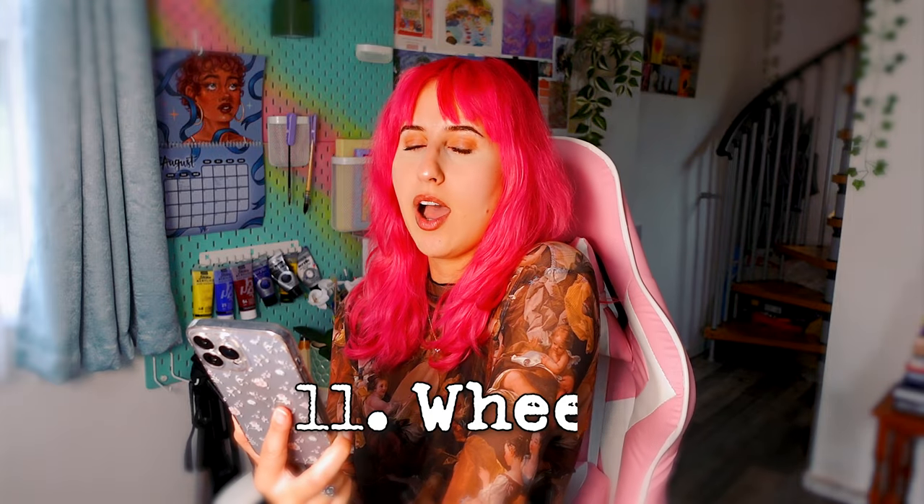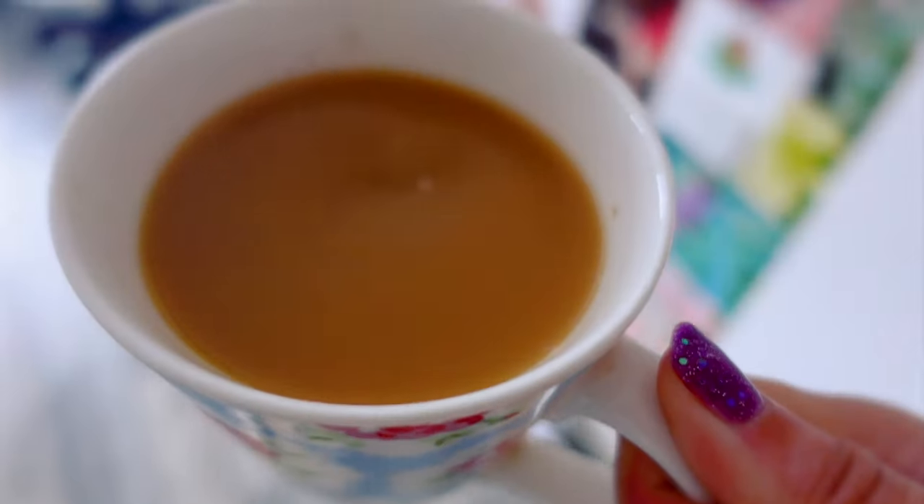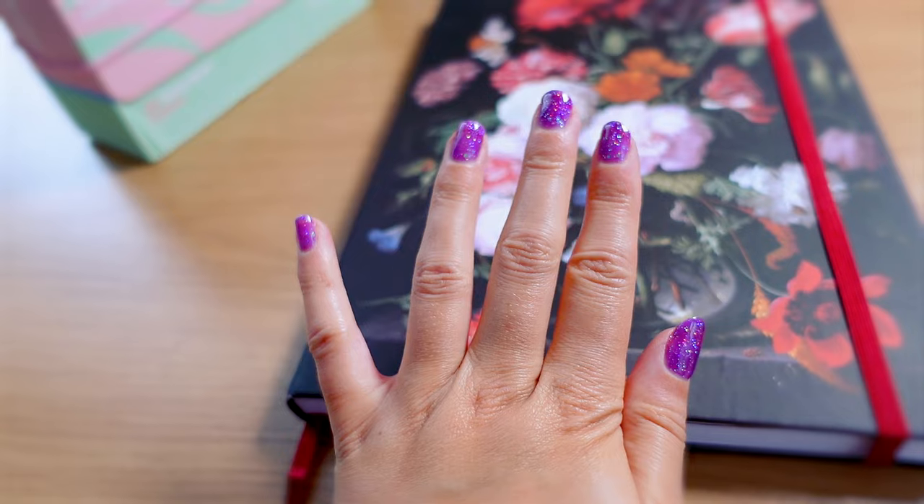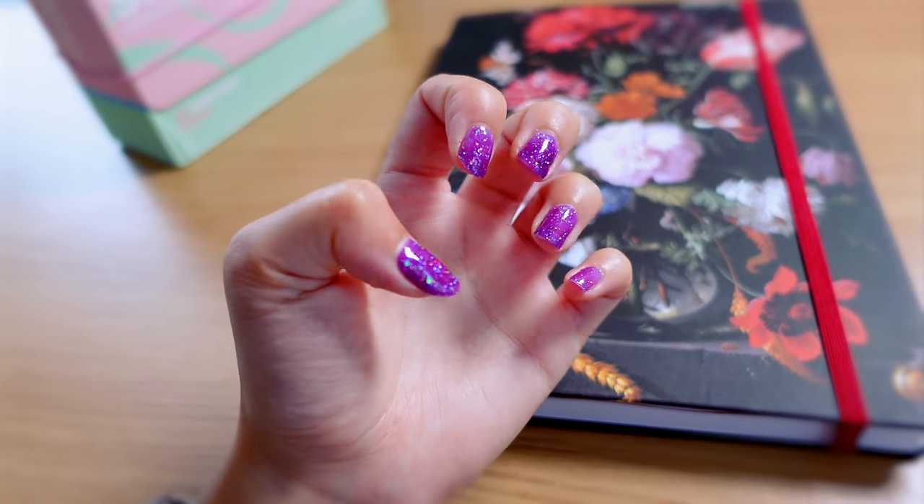We're moving on to the 11th prompt now, which is wheel. You could either loosely just do anything that's a circle, or you could do like a car or a blown out tire in a landscape. You could do a lot of stuff, really. Grabbing a cup of tea and these Simtap acrylic markers — and now I've got some new purple glittery nails, look how pretty they are. Let's get started.